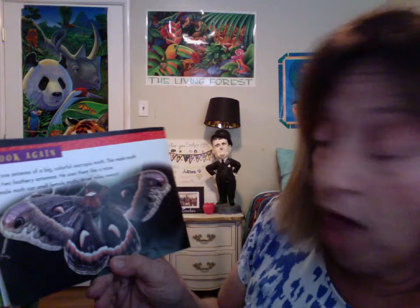It is one antenna of a big colorful cecropia moth. This male moth has two feathery antennas. He uses them like a nose. A male moth can smell female moths three miles away.